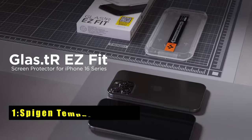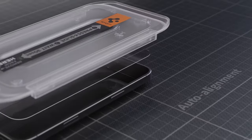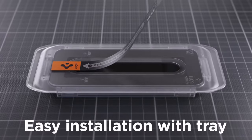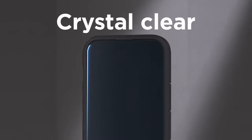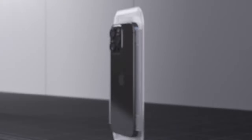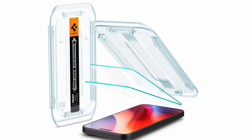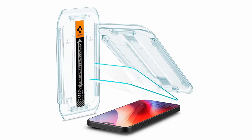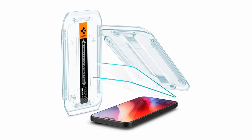Now moving to number 1 is Spigen Tempered Glass. The Spigen Tempered Glass screen protector offers exceptional protection for your iPhone 16 Pro, crafted from high-aluminous silicate tempered glass. This material ensures top-notch defense against daily drops and scratches. The protector maintains the high-resolution display's clarity with excellent light transmittance, so your screen remains vibrant and sharp. Its responsive touch sensitivity mirrors the original iPhone experience, providing smooth interactions without lag.